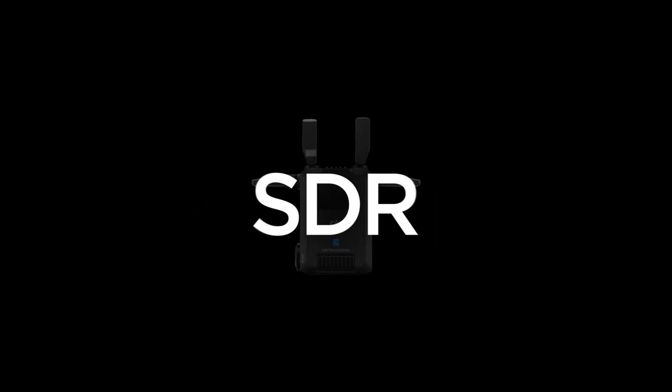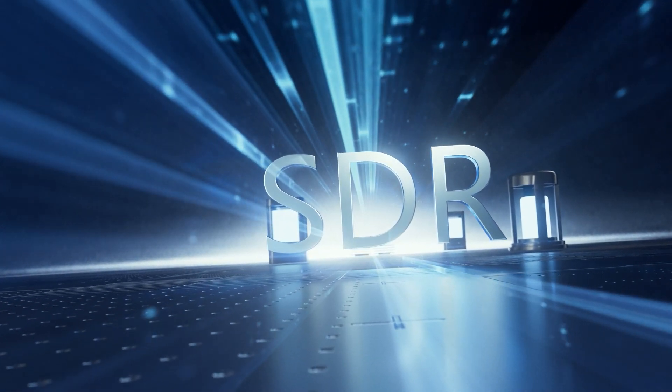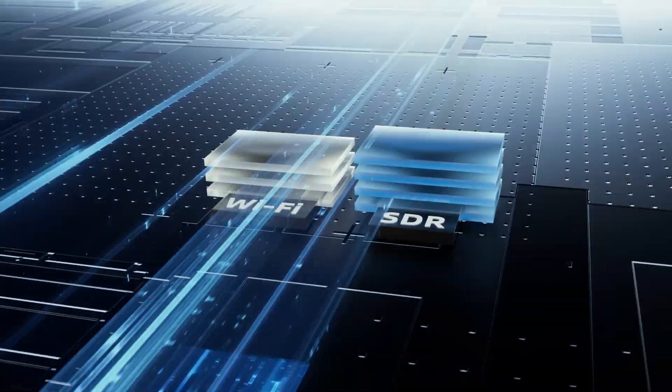SDR technology, unlike Wi-Fi technology, represents a new track with broad application prospects and deep innovation potential.